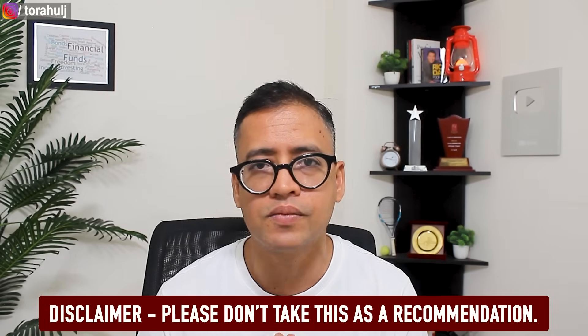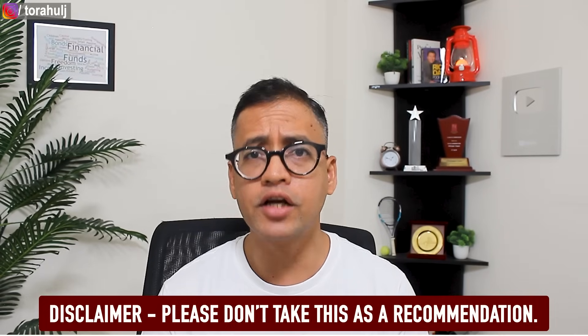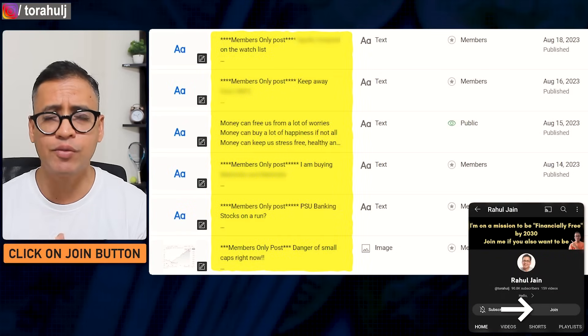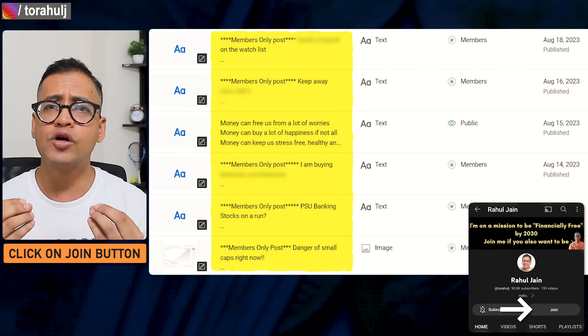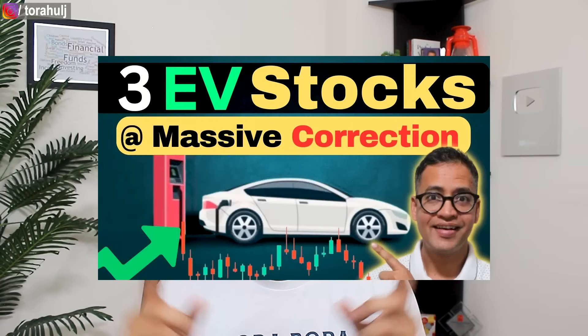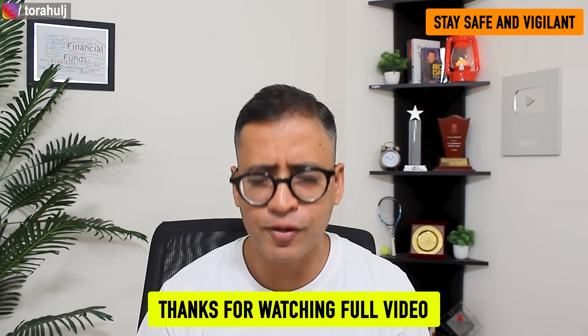These are the three mid-cap stocks that have undergone massive correction in the last one year. This is just my analysis and not investment advice. If you like such comprehensive stock analysis, consider subscribing to my YouTube member community. I'd also highly recommend watching the two other videos linked here for more value and learning. Hope you enjoyed this video — see you in the next one!